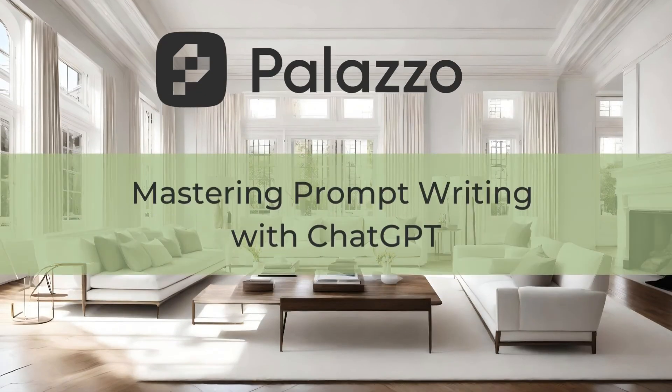Get the best results from Palazzo using ChatGPT with effective prompt writing. I'm Steph Essin, and today I'm going to show you how to unlock the full potential of AI design. I'll cover some best practices and tips for crafting perfect prompts, and how using ChatGPT can enhance your outcomes, including some advanced techniques.